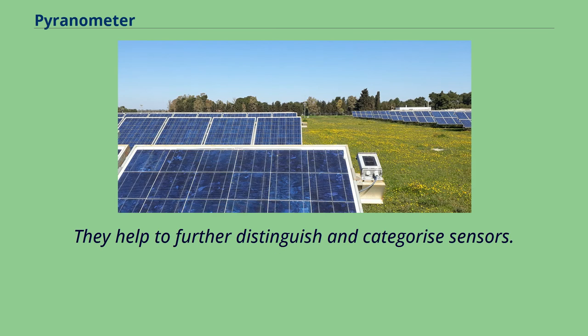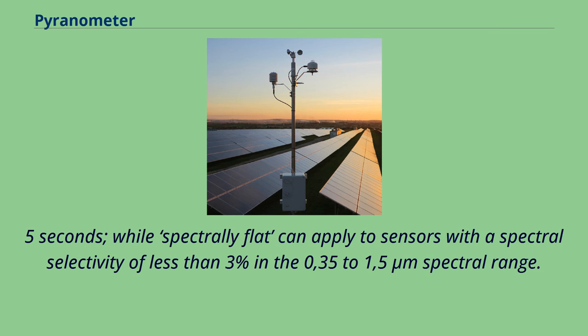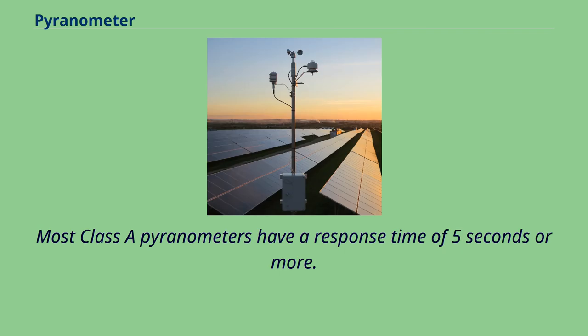Two subclassifications in ISO 9060-2018 help further distinguish and categorize sensors: 'fast response' and 'spectrally flat.' To gain the fast response classification, the response time for 95% of readings must be less than 0.5 seconds, while spectrally flat applies to sensors with spectral selectivity of less than 3% in the 0.35–1.5 µm spectral range. While most Class A pyranometers are spectrally flat, fast response sensors are much rarer, with most Class A pyranometers having a response time of 5 seconds or more.